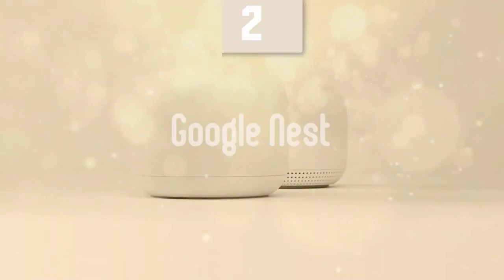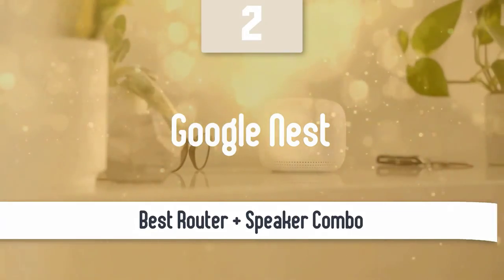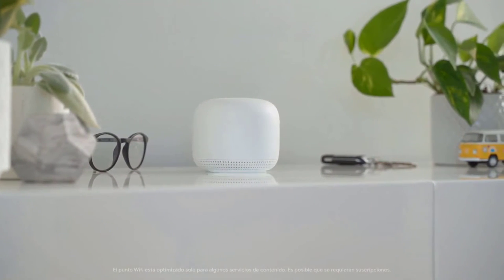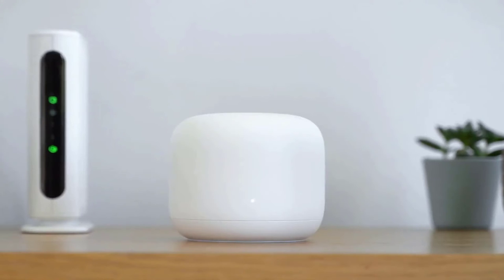Number two: Google Nest. One of the best routers in the market is the Google Nest. It's a great option, especially if you want to invest in a single router with amazing performance that can cover areas of up to 2,200 square feet. When it comes to design, this one boasts a pretty sleek all-white body that's very compact and is packed with a white LED that indicates whether or not it's connected.